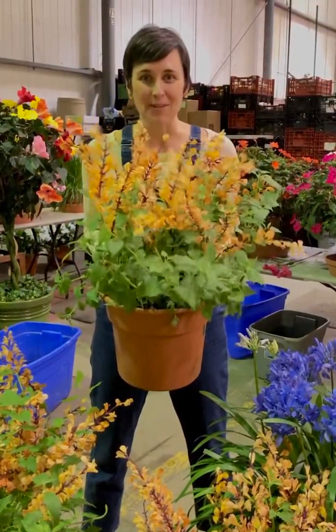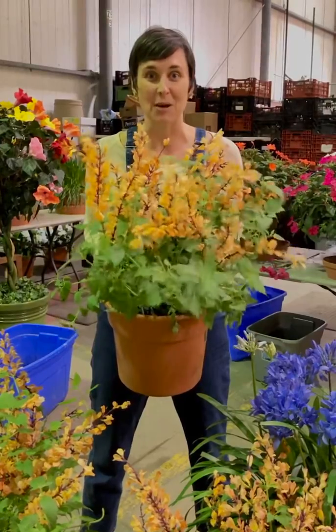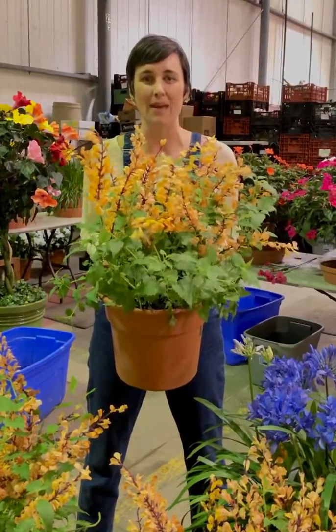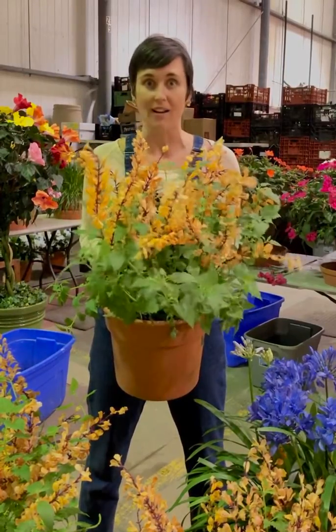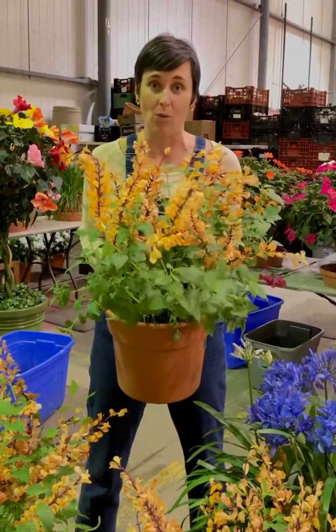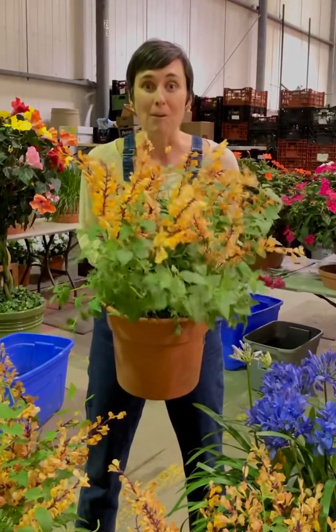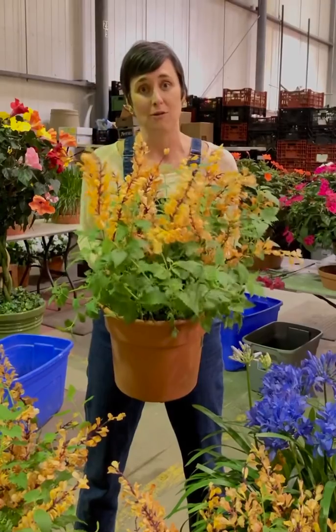Hey! Back with another episode of Tidbits and Tricks to talk to you about hummingbird mint. This is one of my favorite plants because it will be absolutely loaded with pollinators — all of those little friends that we want in the garden like butterflies, hummingbirds, and bees that help provide food for us and food for them.